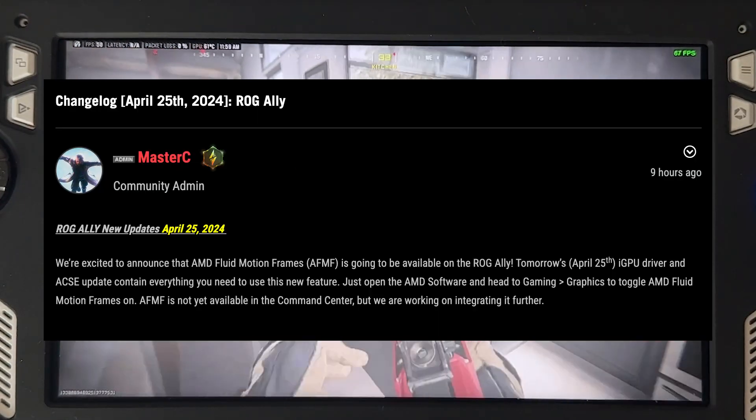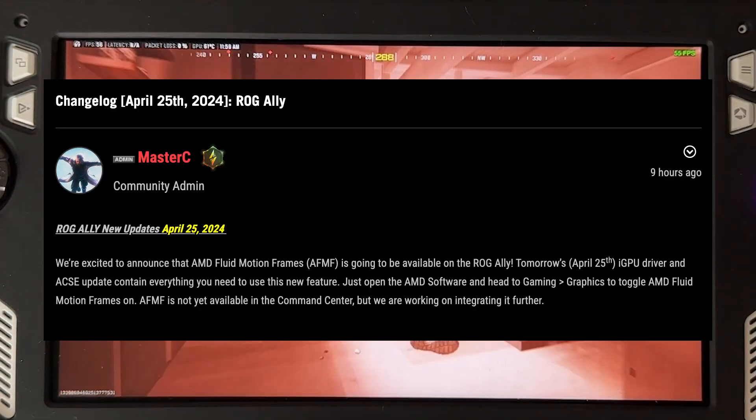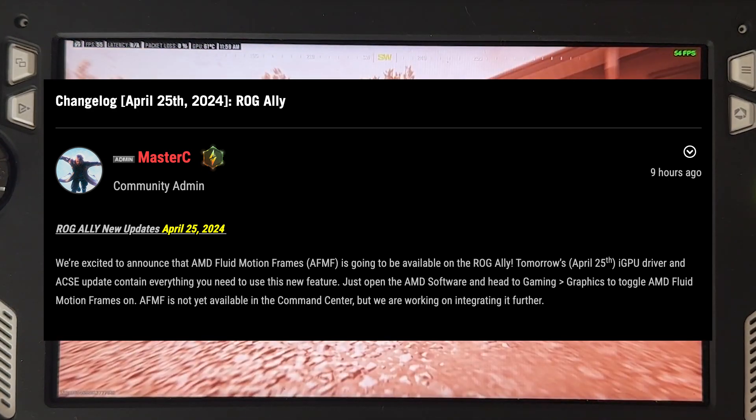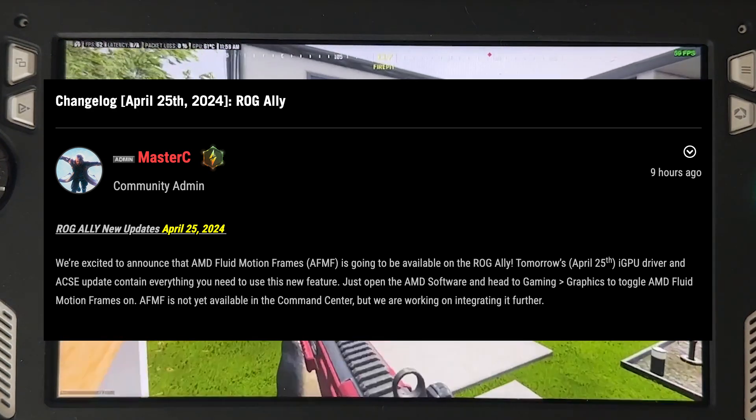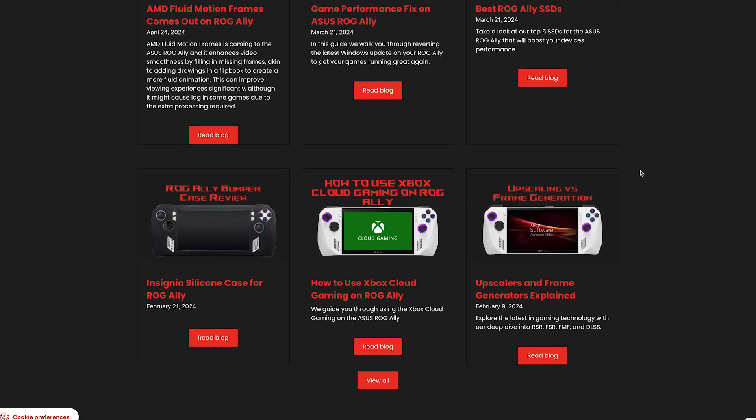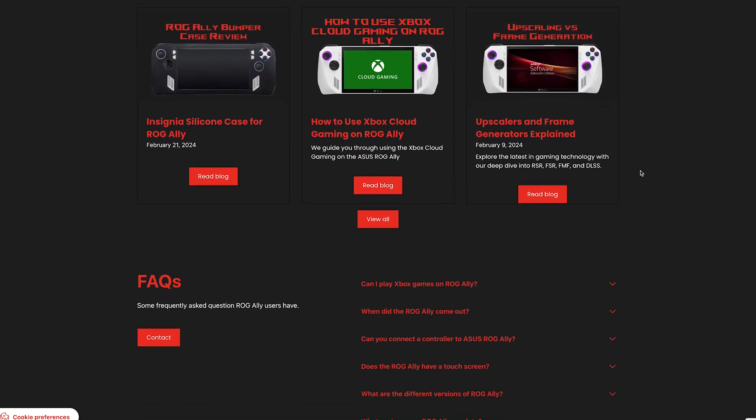That should be all that is coming in tomorrow's update. If you enjoyed the video, comment down below what games you will be utilizing AFMF on. And if you are excited for the update, check out our website, rogally.pro, where we post guides, game settings, tips, tricks, and more about the ROG Ally. Until next time.